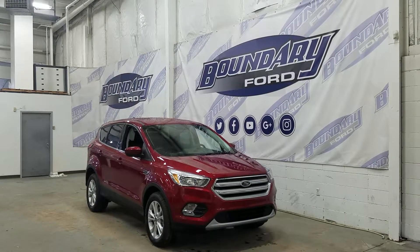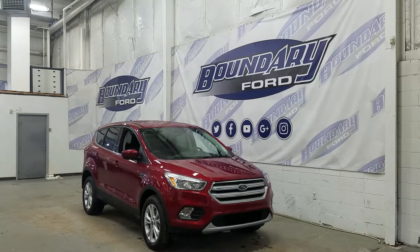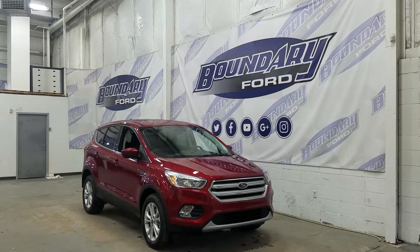The exterior color is a ruby red tinted clear coat metallic, and under the hood we have a 1.5 liter EcoBoost engine paired with a 6-speed automatic transmission.